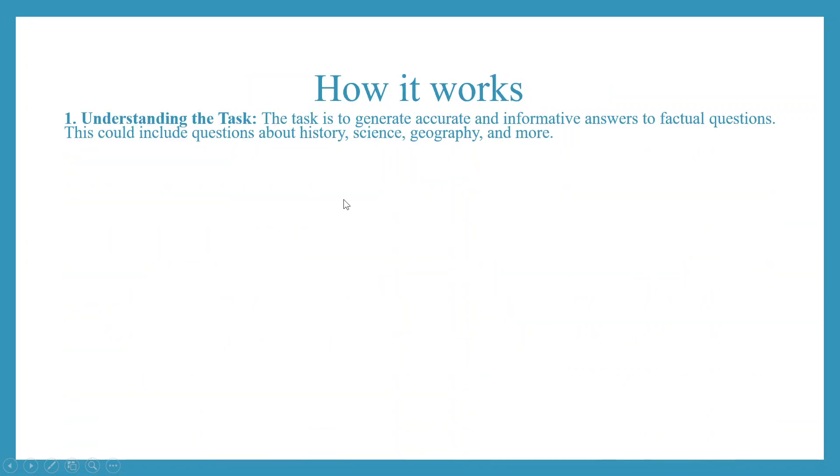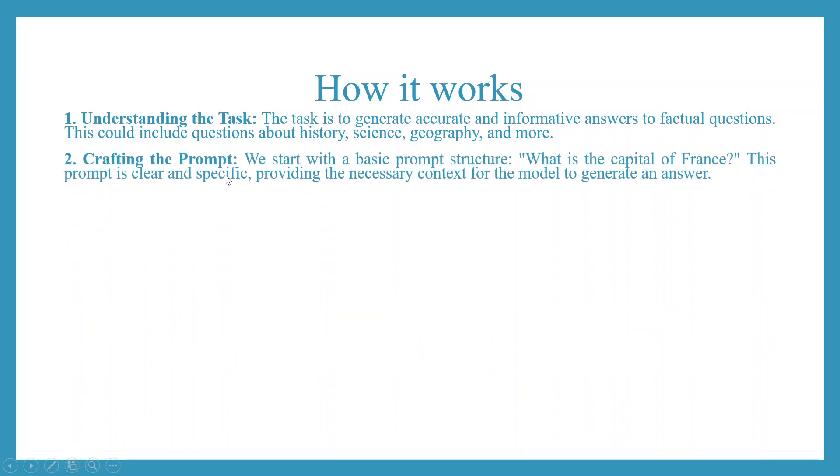How it works: Understanding the task. The task is to generate accurate and informative answers to factual questions by prompting. This could include questions about history, science, geography, and more. Crafting the prompt: we start with a basic prompt structure, for example, 'What is the capital of France?' This prompt is clear and specific, providing the necessary context for the model to generate an answer.